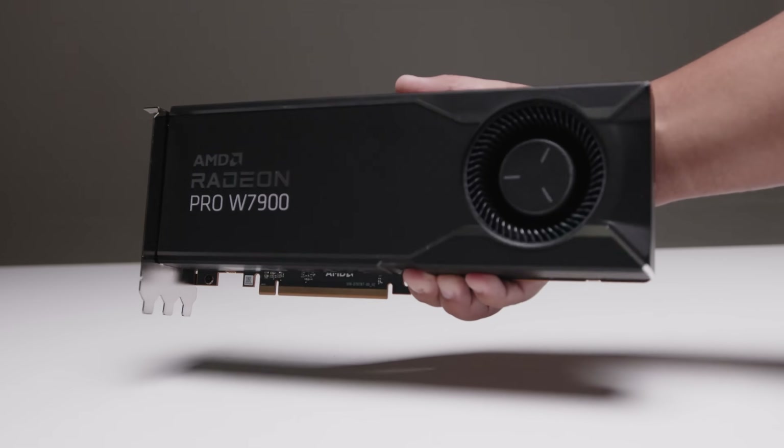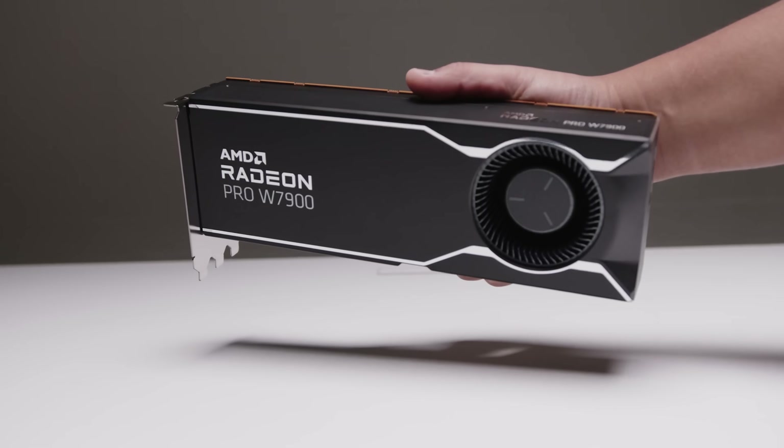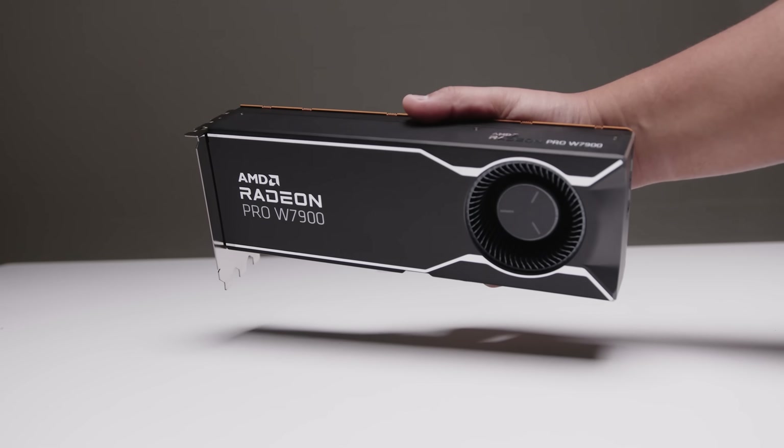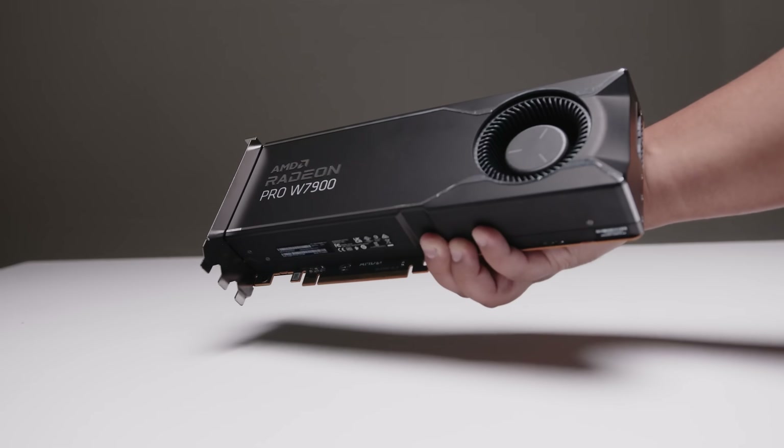However, given the nature of this GPU, we would usually use a Threadripper Pro system, but we didn't have enough time and I'm sorry that this has happened. I really did want to show you something with this card rather than nothing. Something is better than nothing for now — we're going to come back and redo all of this.